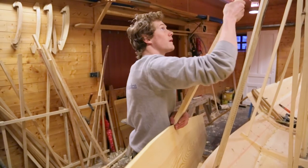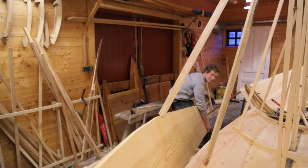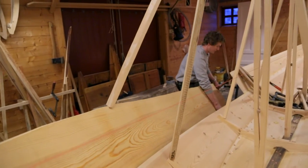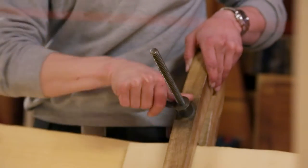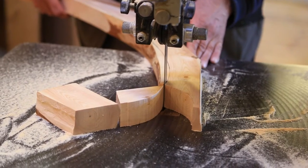Oselvarverkstaden was established to secure the continuation of building Oselvar boats and preserve the comprehensive and complex knowledge of the handicraft in building these boats. Here, younger boat builders learn the craft by building boats together with master boat builders for several years before they graduate to the status of skilled boat builder.